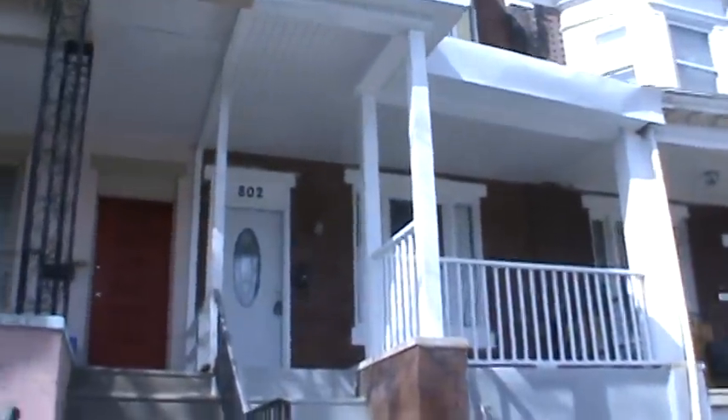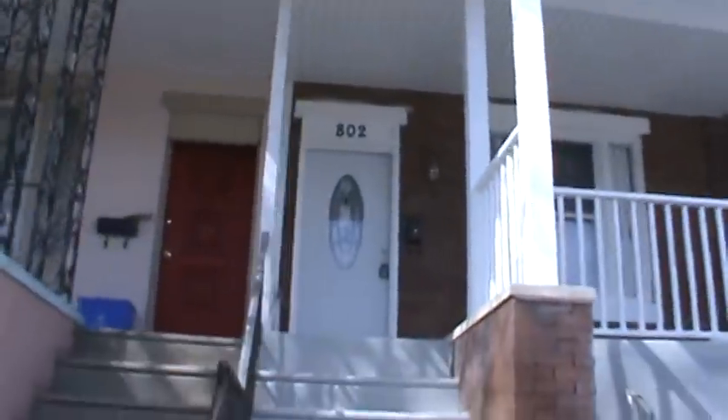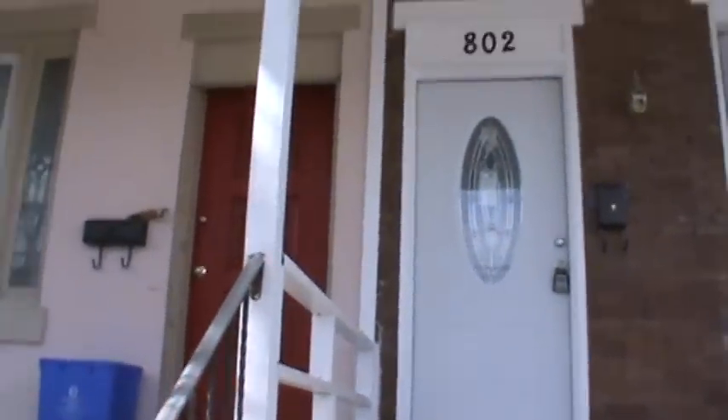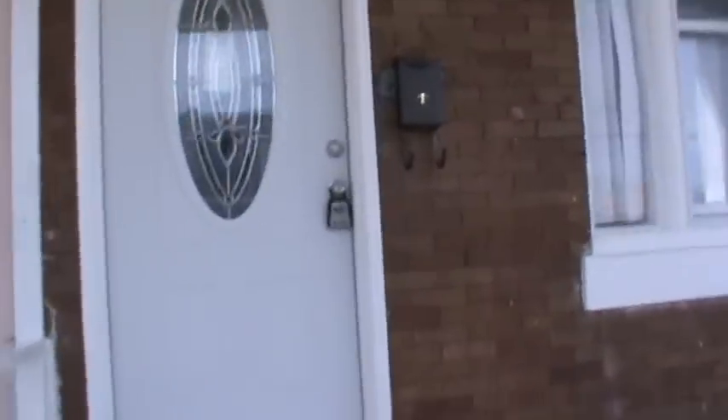This is South 56th Street, West Philadelphia. This property was remodeled by MoreBuilds — website www.morebuilds.com. The porch roof has been repaired.